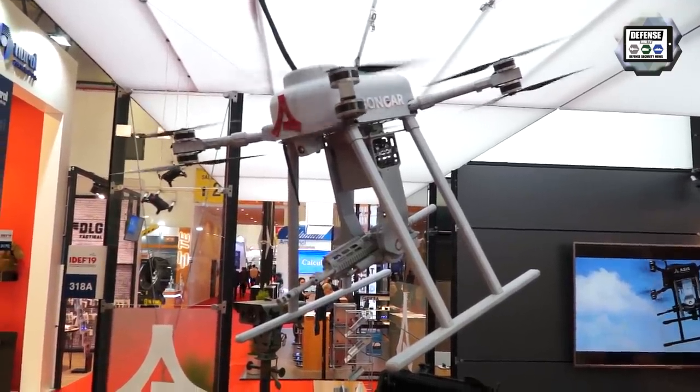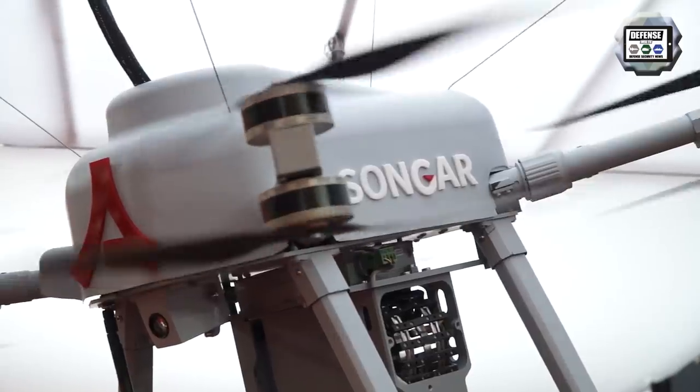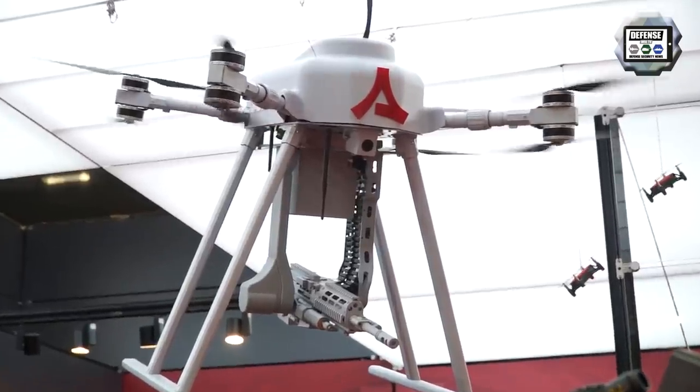This drone operates within a radius of 10 kilometers and flies up to altitudes of 2,800 meters, effectively engaging targets from ranges up to 800 meters. With an endurance of 30 minutes, it carries 200 rounds of NATO standard 5.56 caliber ammunition. It is fully designed and developed in Turkey by four Turkish industries working together under the management of AsitGuard, each selected for their specific expertise.